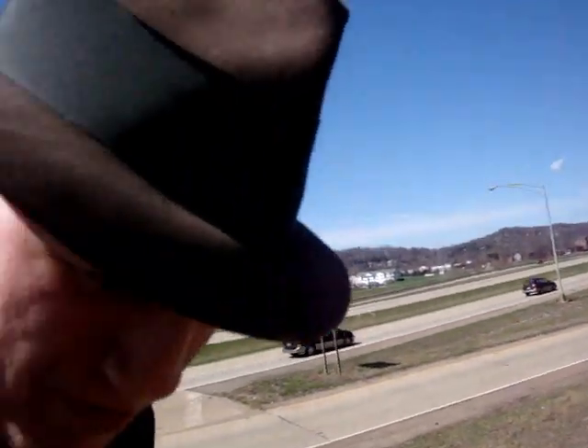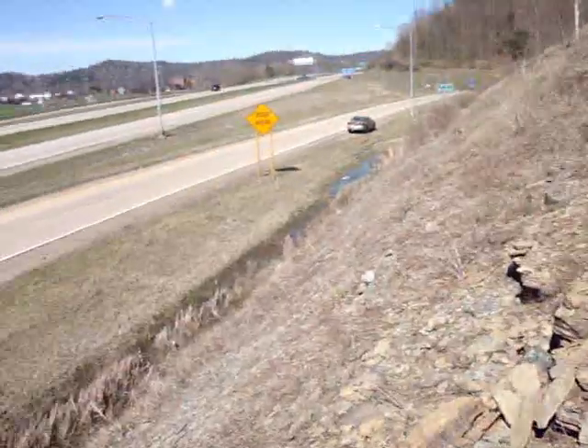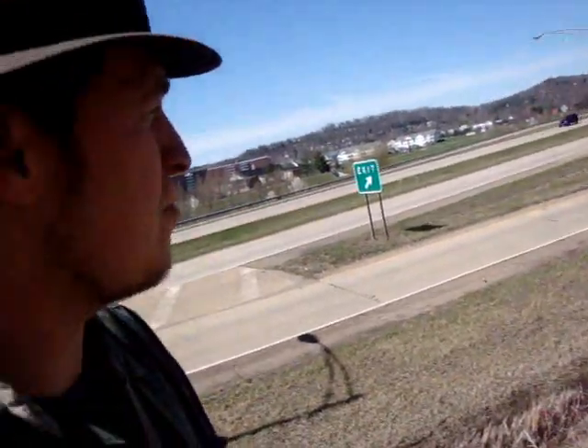Welcome to Geology of Ohio. I'm Sean, here in Athens, my hometown. We are here off of State Route 50, off of Stimson Avenue exit. I'm looking at some intrabed limestone, sandstone, and shales. This is all Mississippian and Pennsylvanian in age, about 360 to 300 million years ago.